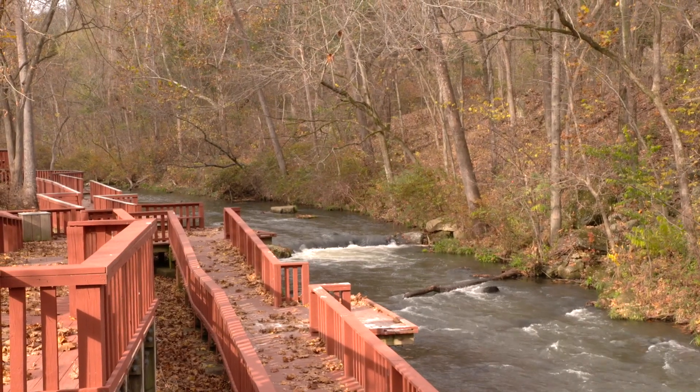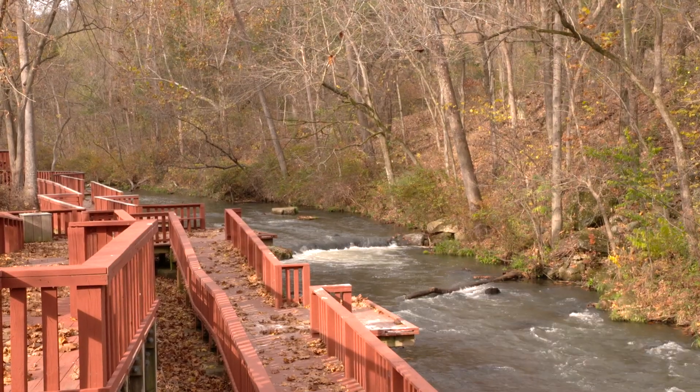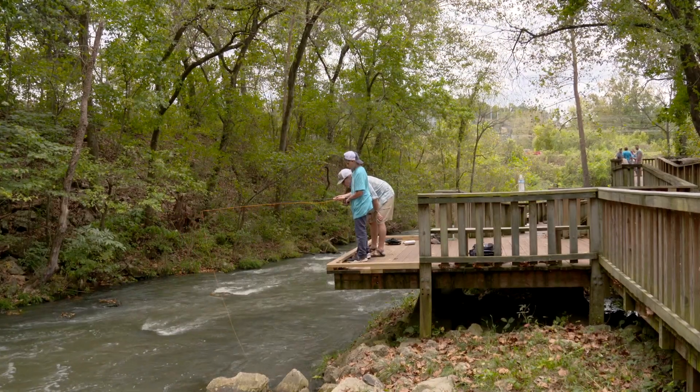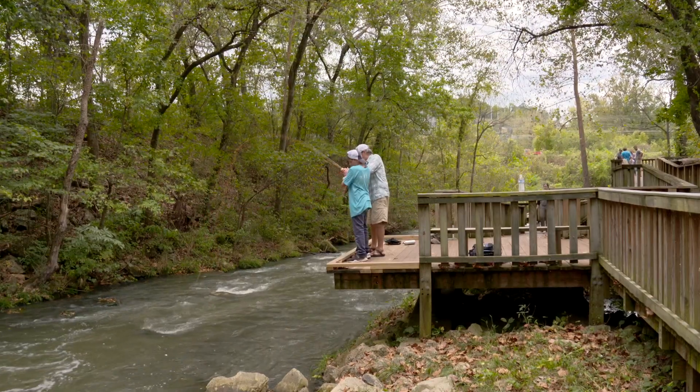It has specially designed walkways, ramps, and fishing platforms, making it easier to navigate the bank and allowing anglers to stalk the creek's massive fish.